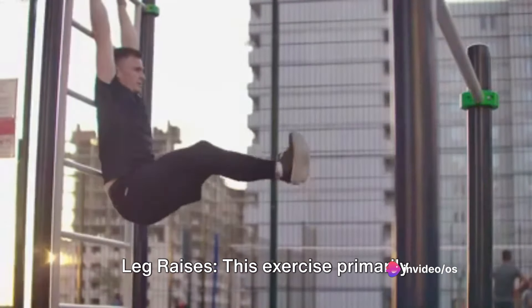If you're new to hanging leg raises or have limited core strength, begin with a conservative number of sets and reps. For example, you could start with two sets of 8-10 reps. This allows you to focus on maintaining proper form and gradually build strength. As you become more comfortable and stronger, gradually increase the number of sets and reps — add an extra set or increase reps by 1-2 every week or two, depending on your progress. For example, you could aim for 3 sets of 10-12 reps.